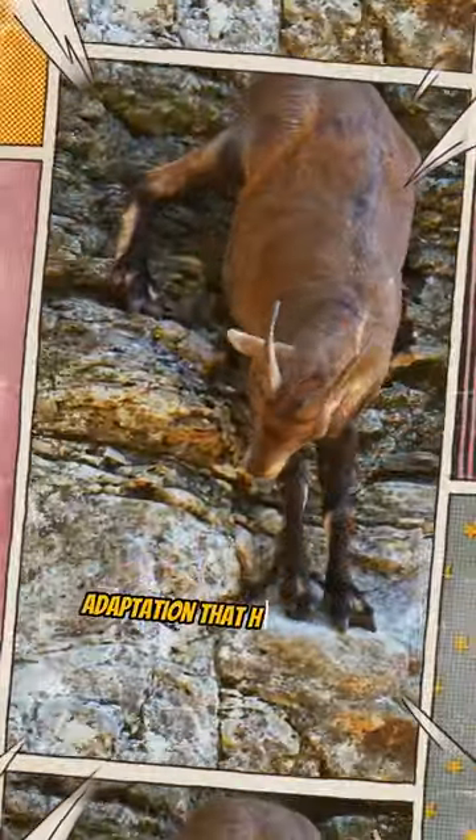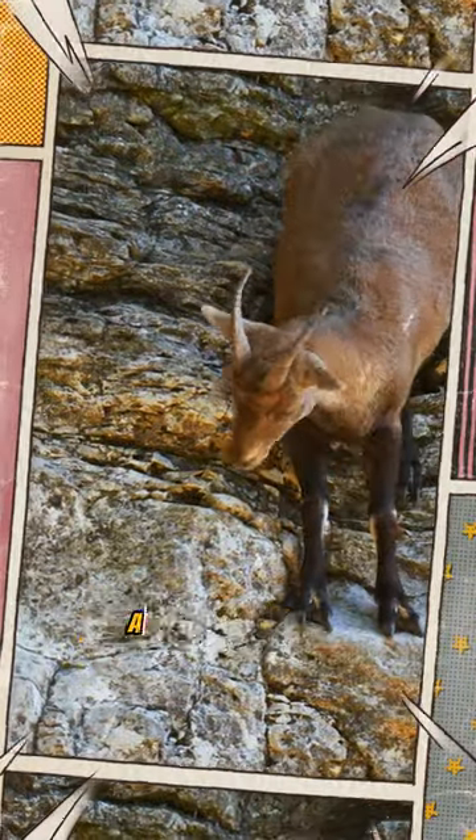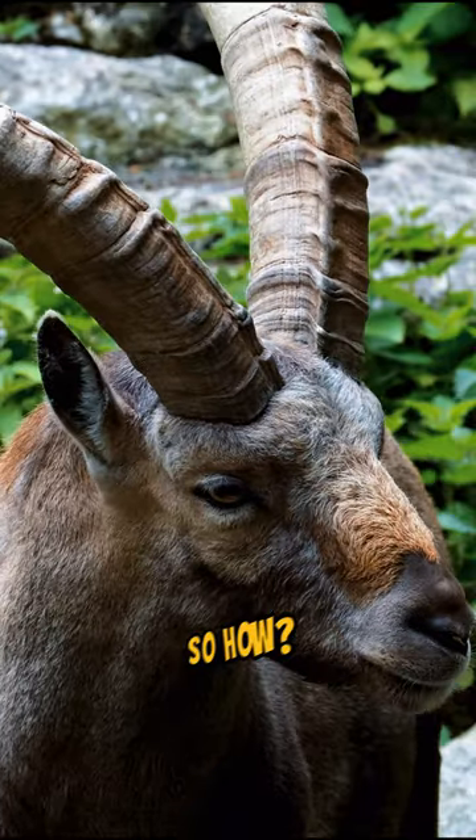Ibexes have a unique adaptation that helps them maintain their grip on steep and rocky terrain. So how?